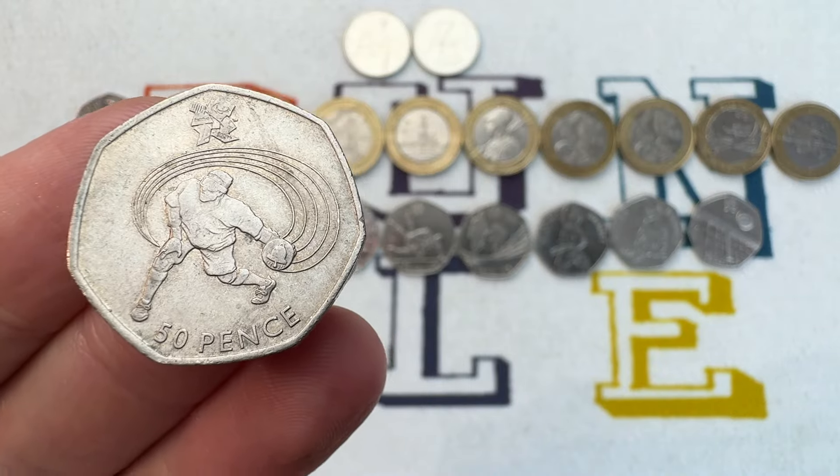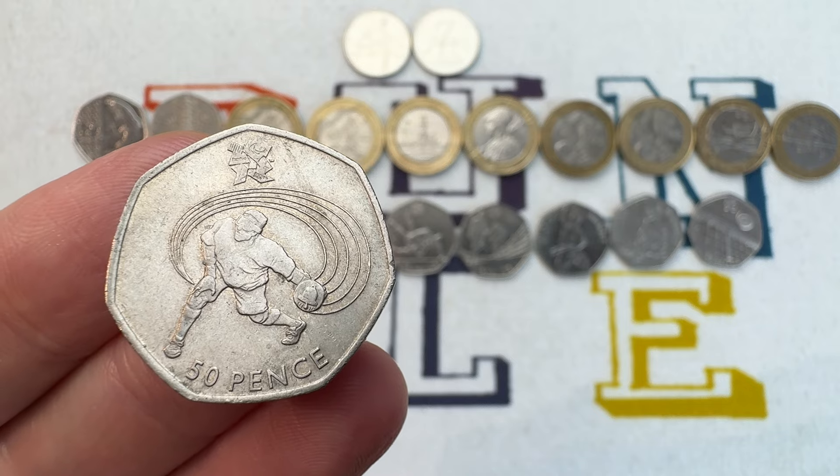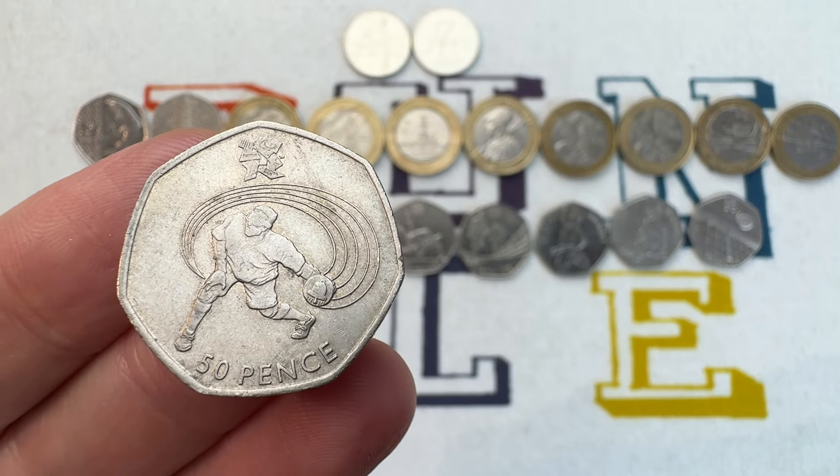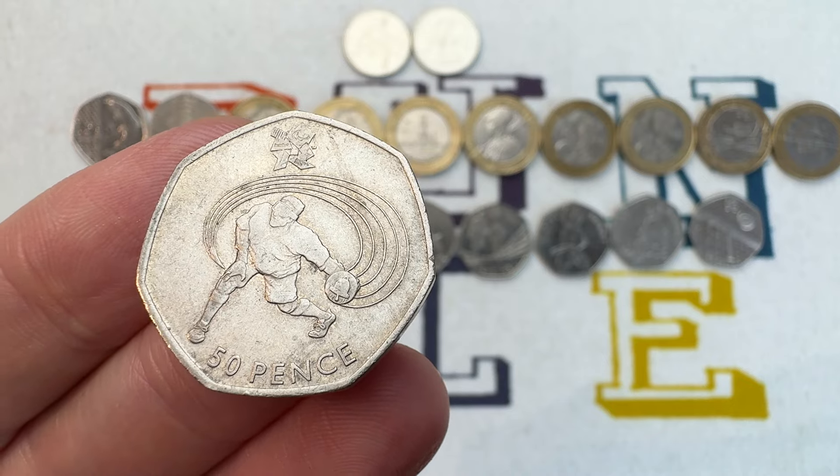Number 20 is the Olympic Gold Ball 50p. It came out in 2011. It's got a mintage of 1,615,500 and its value, depending on the condition, is worth up to £3.